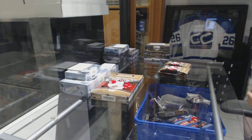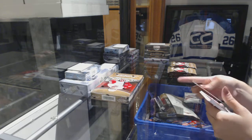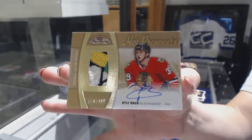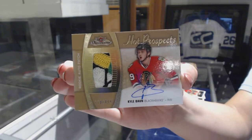What does this mean? There's tons of love over here. I guess we got our first try here with a beautiful patch. Hot Prospects Rookie Patch Auto number to $4.99, Kyle Bond. Did anybody guess Kyle Bond?